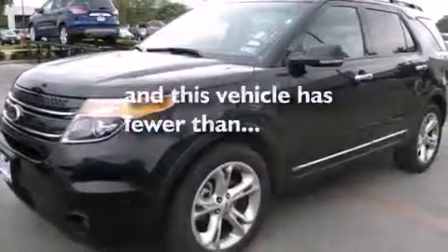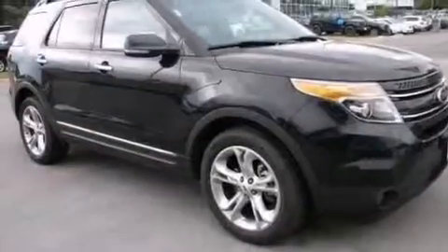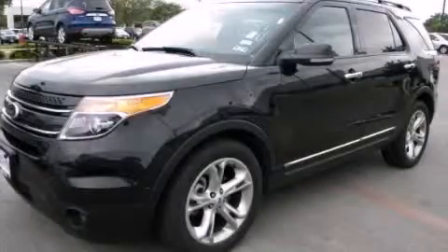This vehicle has fewer than 23,000 miles on the odometer. With an EPA estimated rating of 28 miles per gallon on the highway, you won't be making frequent trips to the gas pumps. This vehicle is sure to sell fast — call and arrange your test drive today.